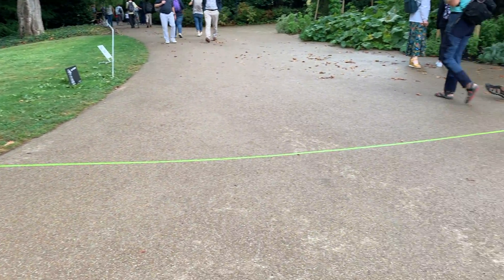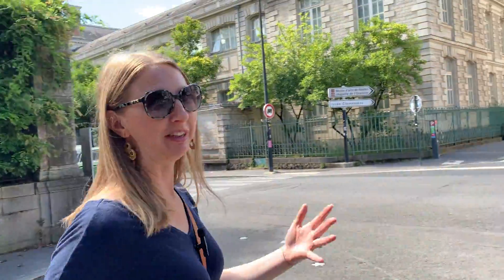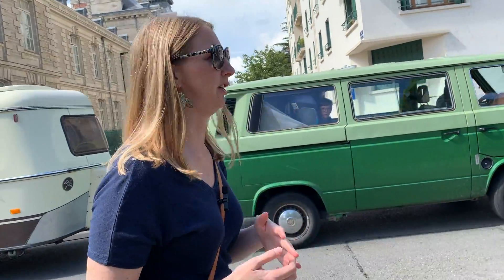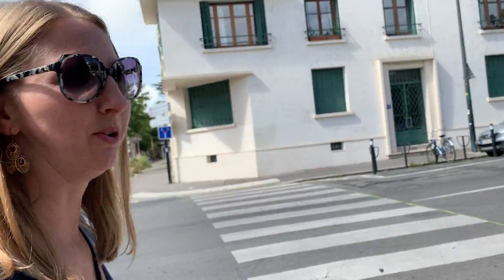Another really cool thing about this green line is it leads you all over the city to see lots of different monuments as well. We're really excited to show you Nantes because this is just such a beautiful city. The city itself just feels like a work of art, and there are installations all around the city that are also here year-round, so some of these things we'll show you would be here even if you're not here for this festival in the summer.